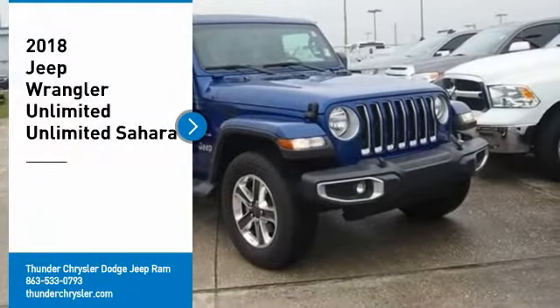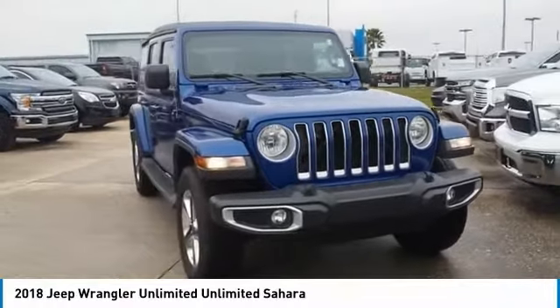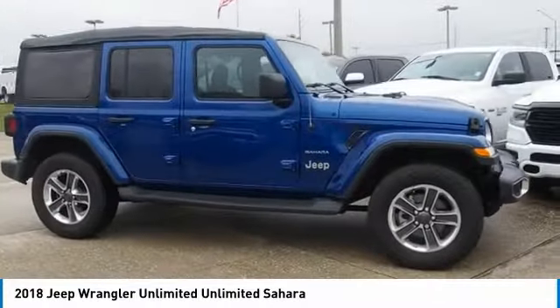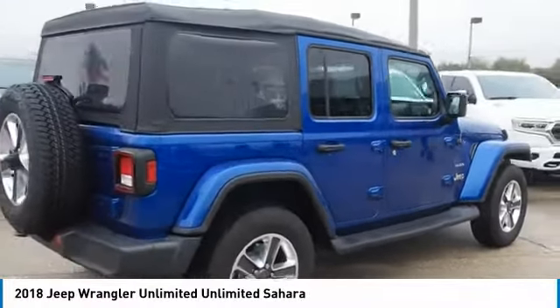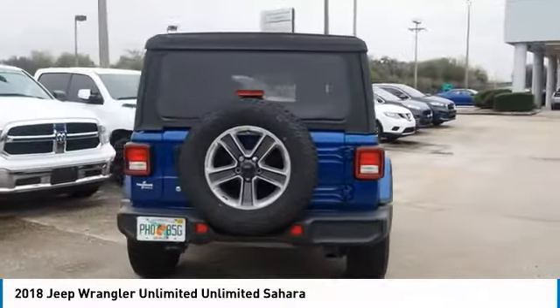You are going to love the 2018 Jeep Wrangler Unlimited. The Jeep Wrangler Unlimited is an on and off road capable vehicle that was made for you to enjoy. Stylish, rugged and comfortable — all traits of the Wrangler that let you decide where you want to go and how you want to get there. Here are some of this vehicle's great options.